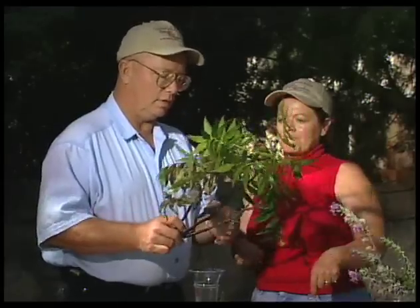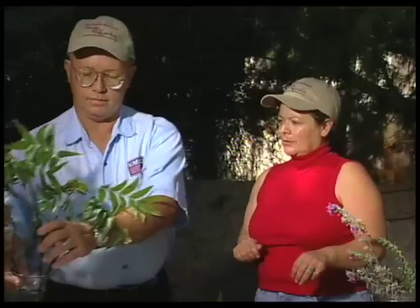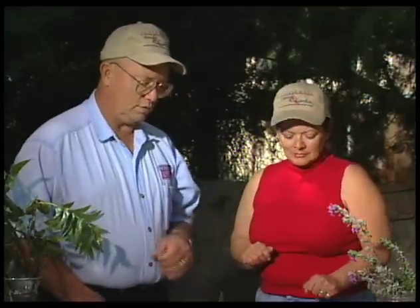They'll dry up and just stay within the old web, and then the web will eventually blow down and come out of the tree. But for ornamentals, it's quite an unsightly problem.